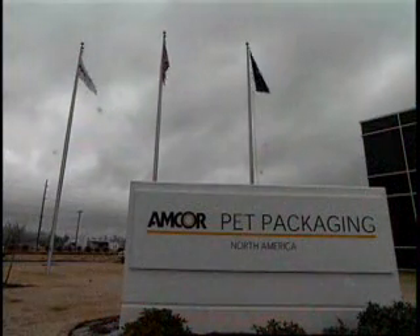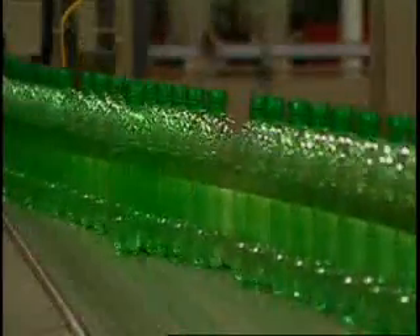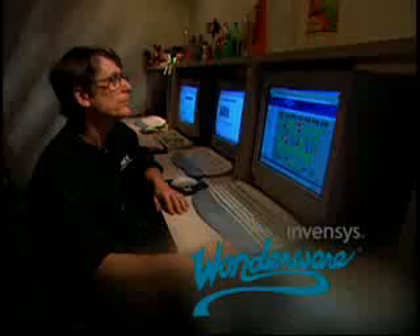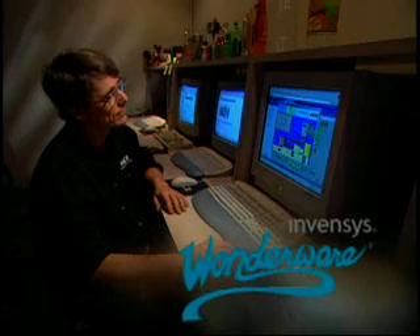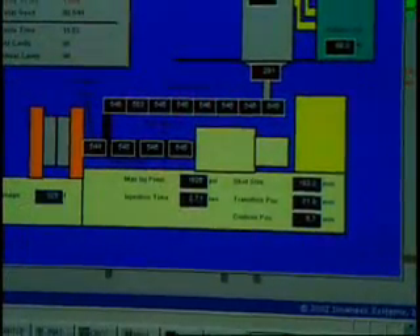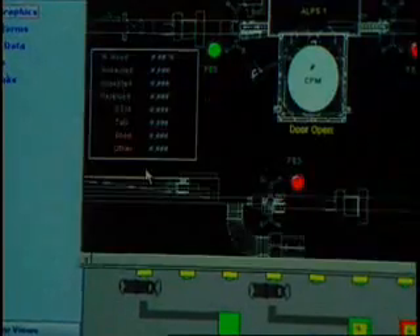The Amcor PET packaging plant in Blythewood, South Carolina, manufactures millions of plastic drinking bottles each day. With aggressive goals for efficiency, cost, and customer satisfaction, Amcor turned to Wonderware, a business unit of Invensis, for a plant intelligence system that provides real-time information enabling managers to respond instantly to plant operating problems and maximize production line uptime.